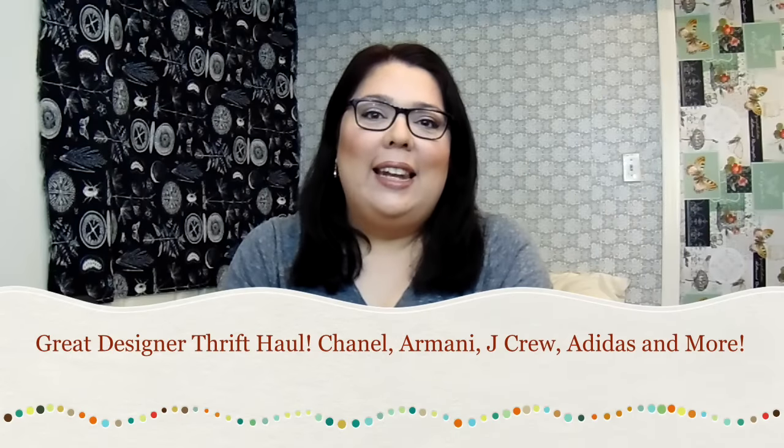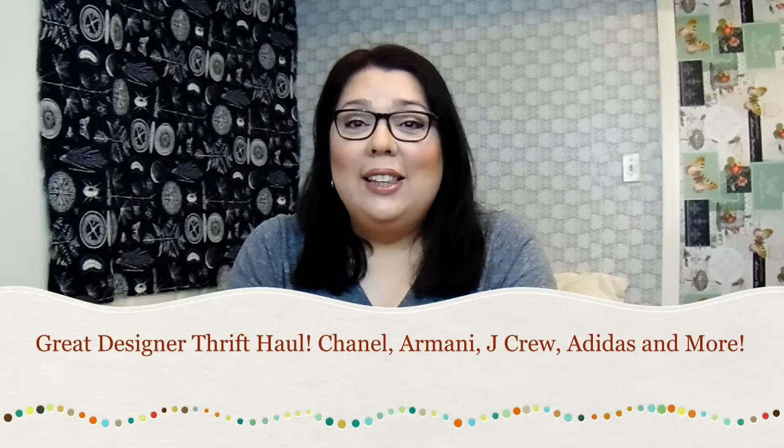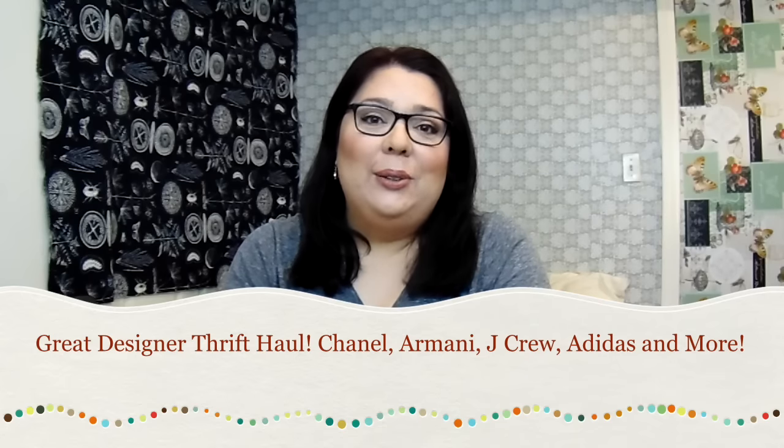Hi everybody, it's Pamela again and I have another great thrift haul for you. I went twice this week — I had some extra time in the mornings and went around to a bunch of thrift stores. I found some really great items, so let's get started.